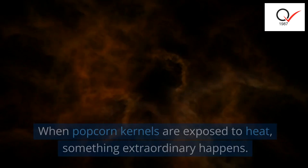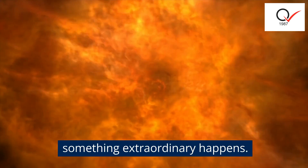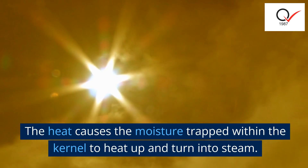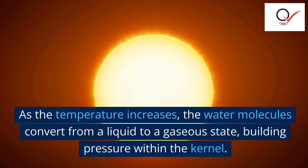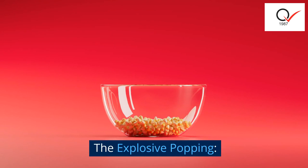When popcorn kernels are exposed to heat, something extraordinary happens. The heat causes the moisture trapped within the kernel to heat up and turn into steam. As the temperature increases, the water molecules convert from a liquid to a gaseous state, building pressure within the kernel.